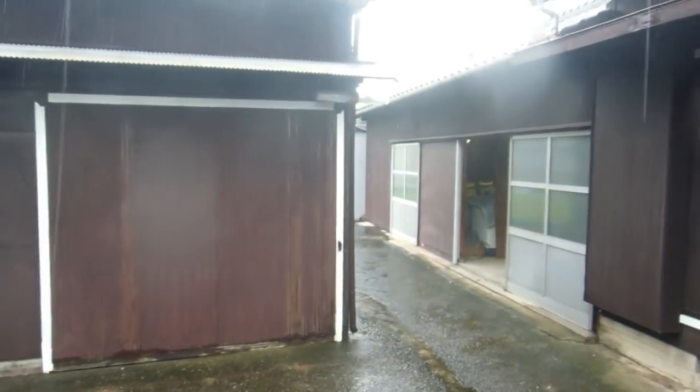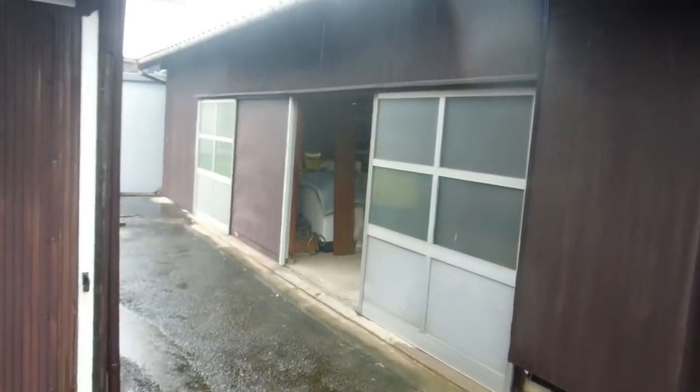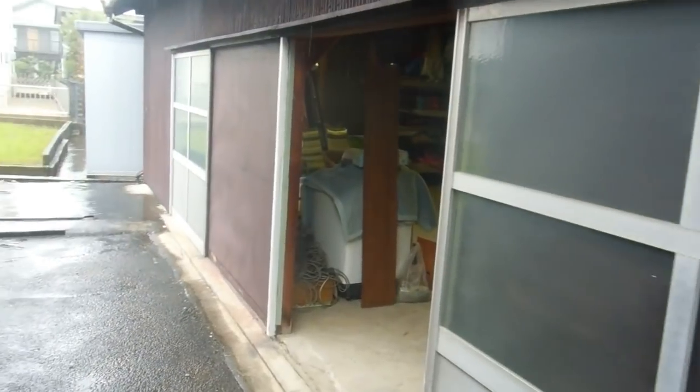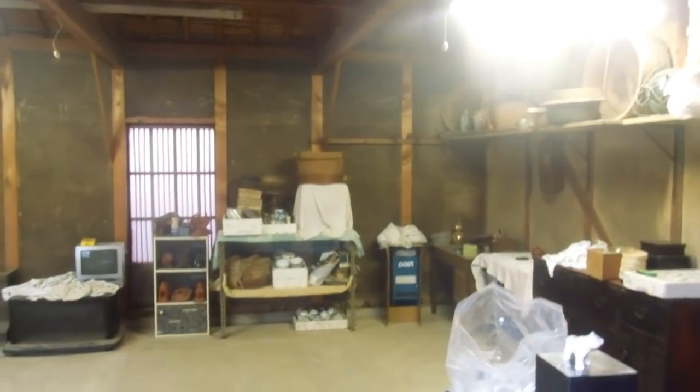Some of you who have been watching our videos for a while might remember this old storeroom at the back of the old Japanese farmhouse. About six years ago we went in there and it was piled high with stuff. We took a lot of it away, recycled a lot of it, kept some of it, sold some of it on eBay.